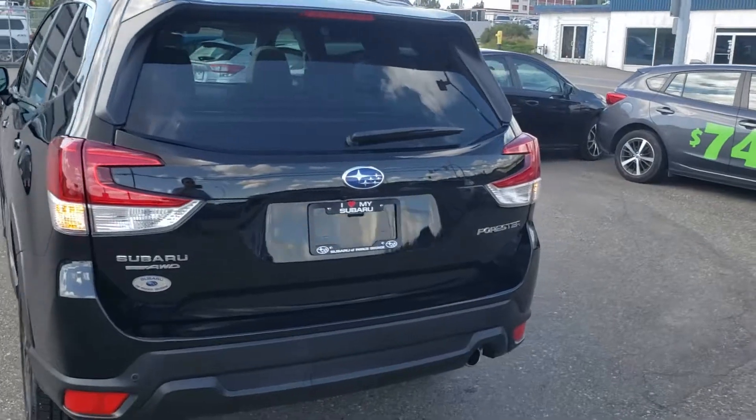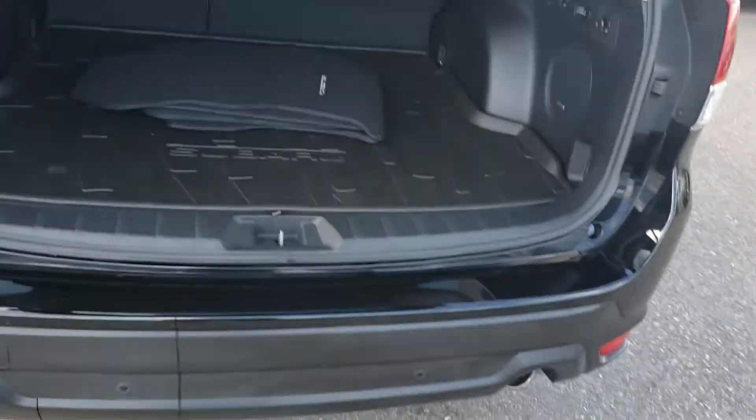At the back here, power liftgate you can activate from the key fob, the driver's seat, or the hatch itself. With the EyeSight you get the backup sensors in the rear bumper — they'll actually apply the brakes if it thinks you're going to hit something in reverse.